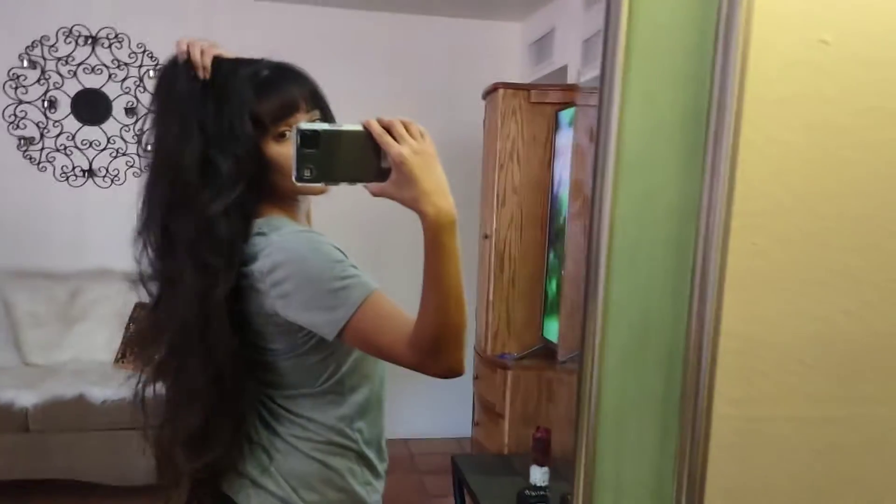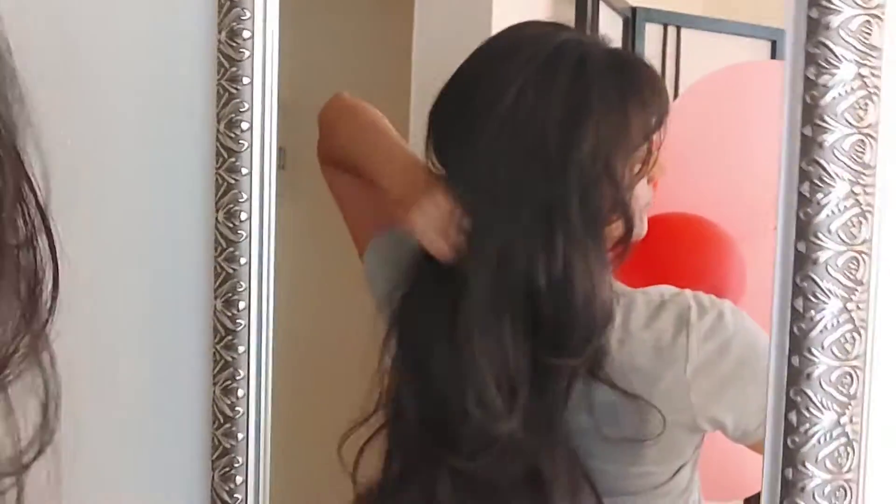It looks really good, you guys. I wish you could see the layers more - I came over here to the kitchen but it's still kind of hard to show you guys. See, I have all these little layers up here, looks really nice. I got all these beautiful long layers - for being long hair, it's really good.